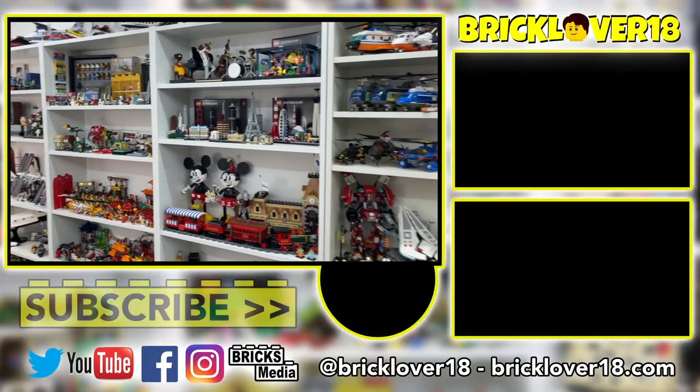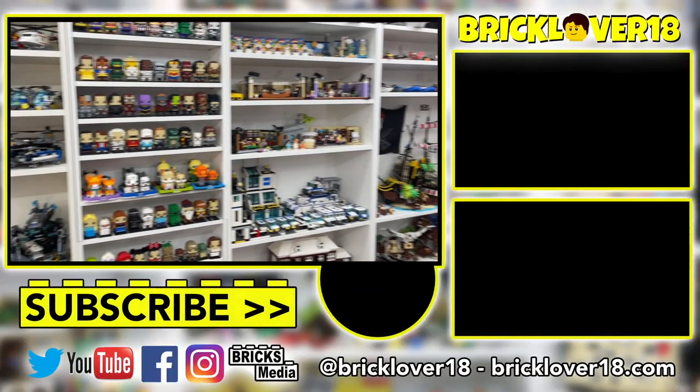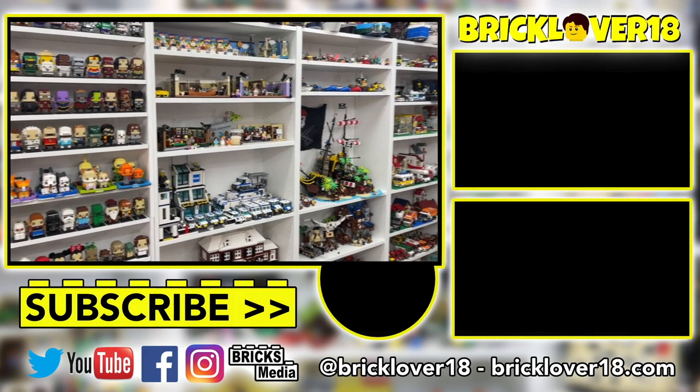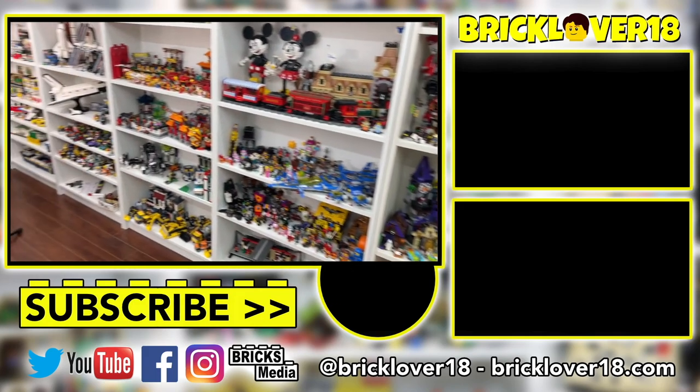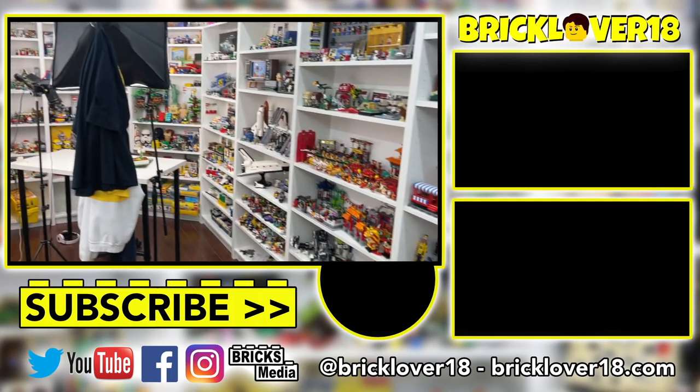Anyway guys, thank you so much for watching this video. If you did enjoy, please do not forget to leave a like, comment, and of course subscribe. Stay tuned because I've got lots more videos coming soon all about LEGO and all about the stuff you see on these shelves here.